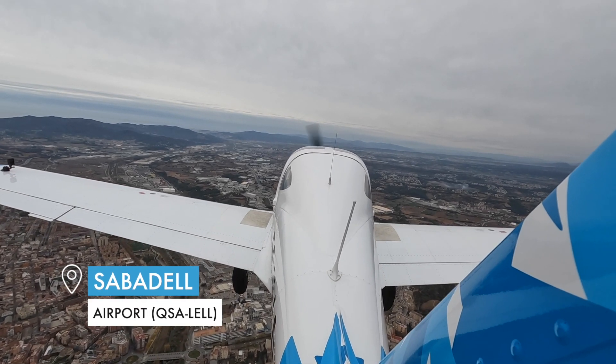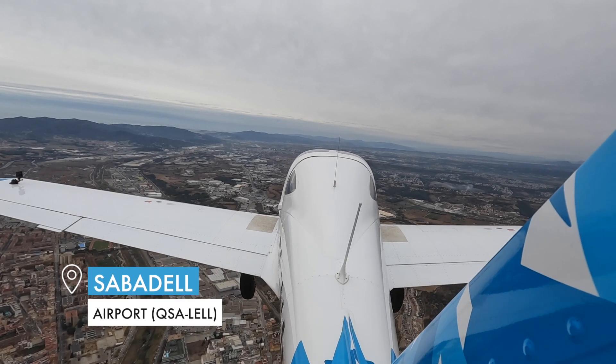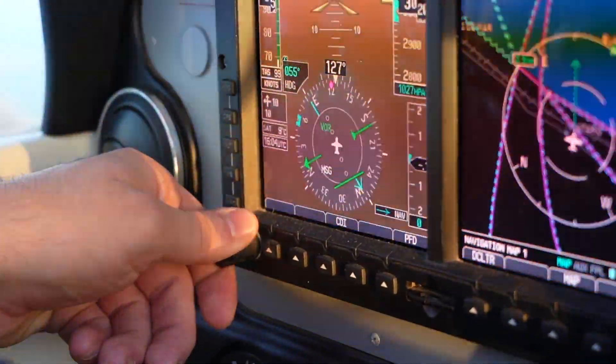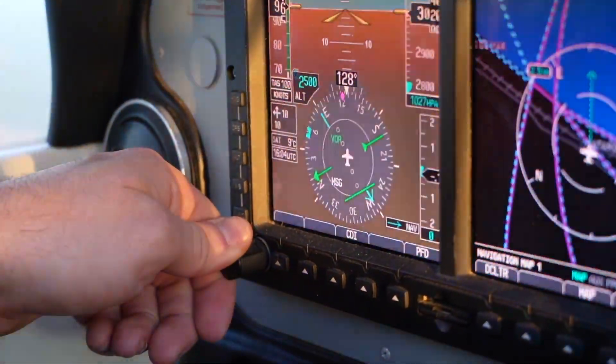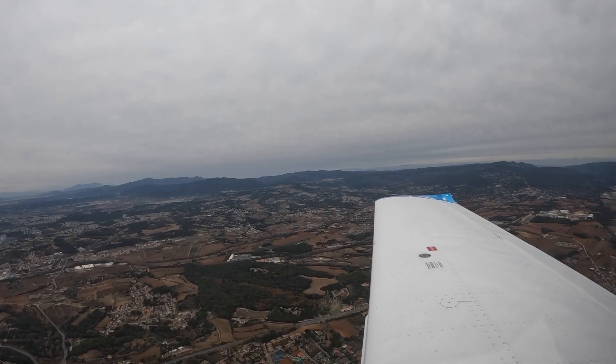On the GTN, going to Sabadell radio, which is 120.8, and as you can see here on the Garmin G500, we're reaching Echo Point on the map, and we're going to tell Sabadell that we're going to want to enter to land.